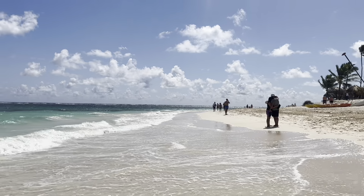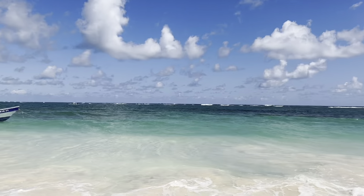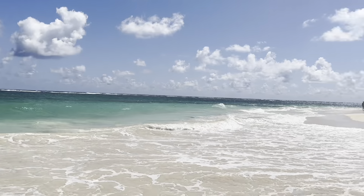It's so easy to get your steps in when this is your view. Simply gorgeous.